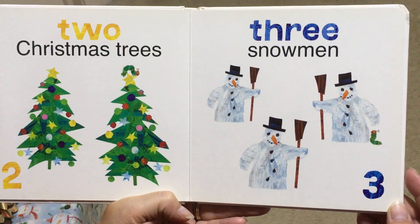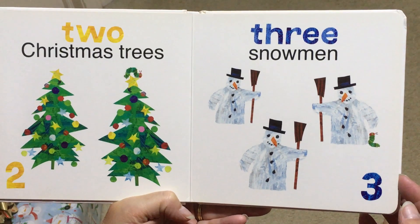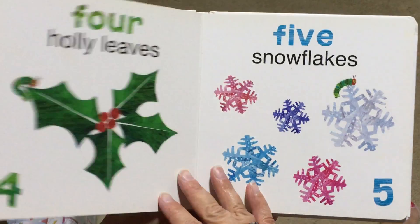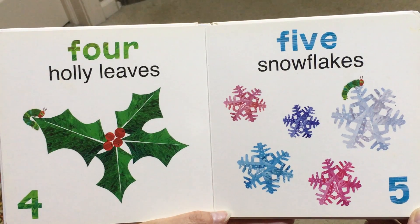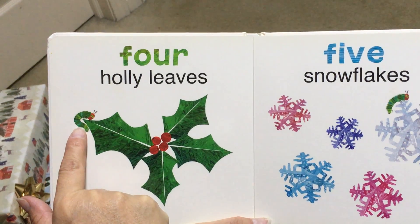3, Snowmen. Where's The Very Hungry Caterpillar now? Here he is. 4, Holly Leaves. And our little hungry caterpillar is climbing up on one of the holly leaves.